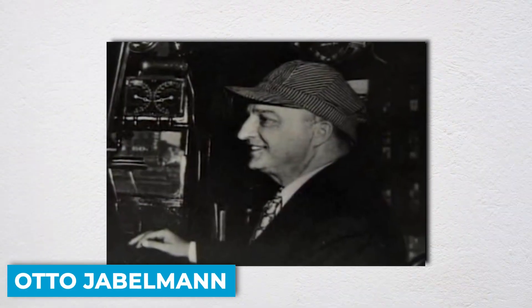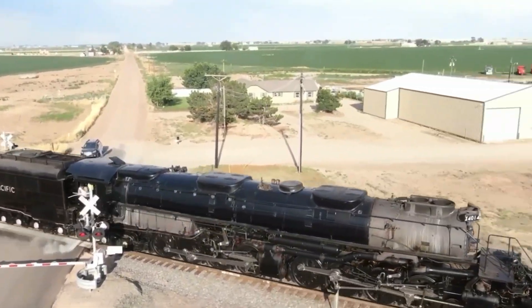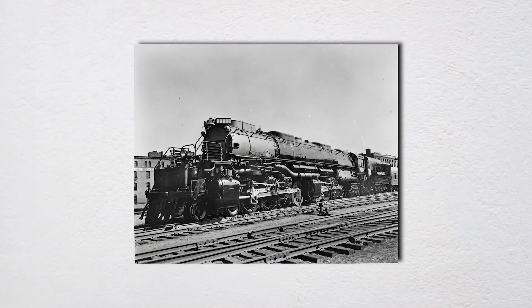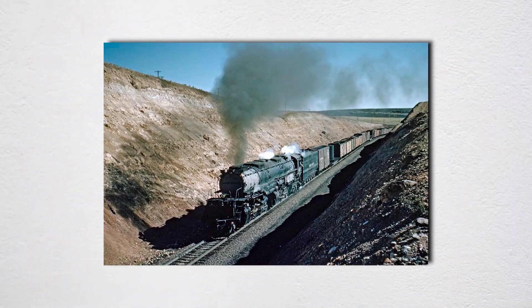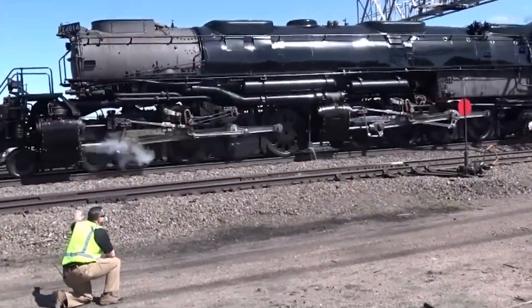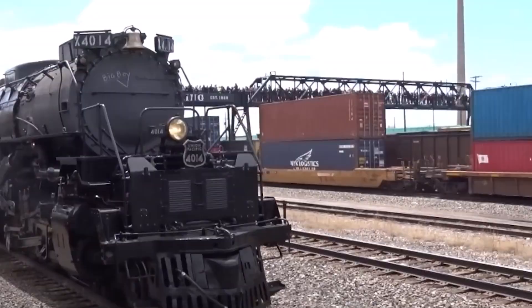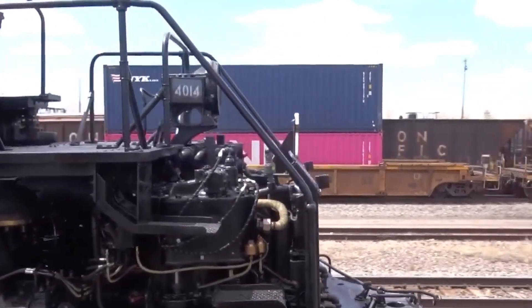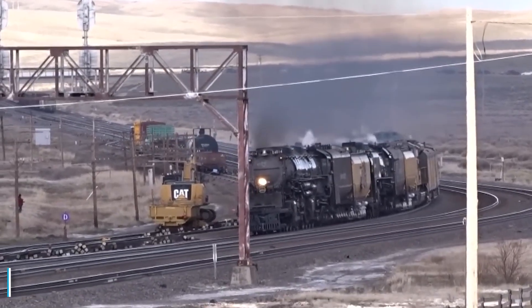Enter Otto Jabelman, Union Pacific's head of mechanical engineering, who sat down with the American Locomotive Company and designed something that would make every other train look like a toy. Between 1941 and 1944, they built 25 of these steel giants. Each one measured over 132 feet long, longer than two city buses parked end-to-end. The weight? Over 1.2 million pounds — 600 tons of locomotive, not counting the tender full of coal and water behind it. To put that in perspective, imagine 120 elephants balanced on two thin ribbons of steel. Now imagine those elephants moving at 60 miles per hour.